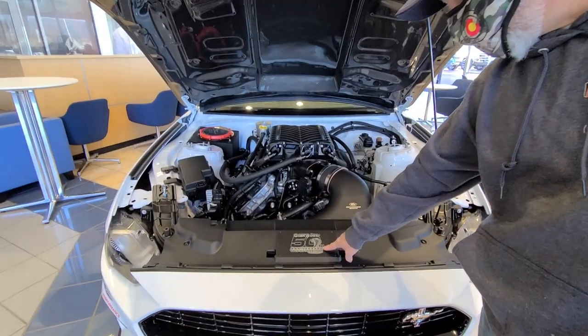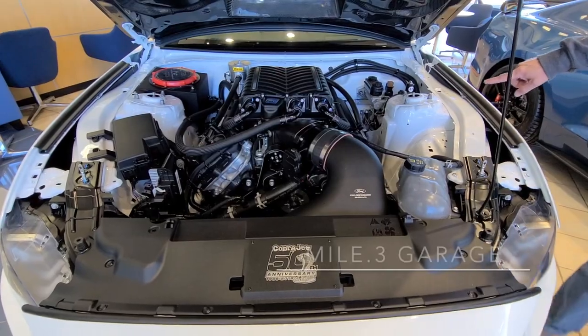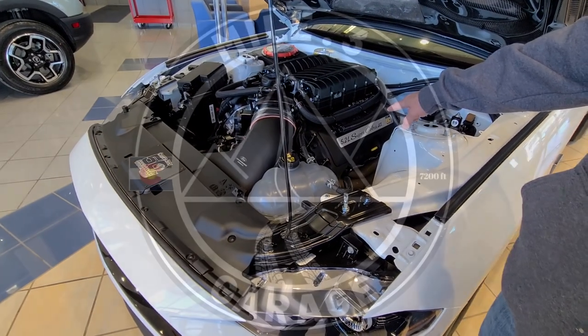We have a 50th anniversary Cobra Jet here. Back on to the nearest Cobra Jet. So this is what we're going to do to swap on — we're going to pull this engine out and stick it in there.